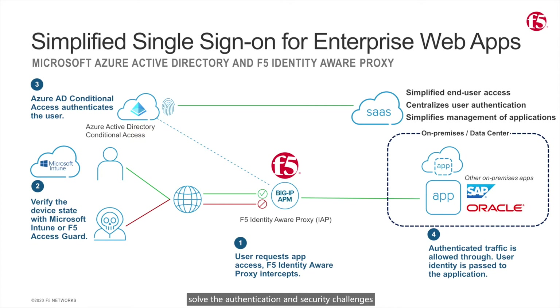Together, APM and Azure AD solve the authentication and security challenges presented by mission-critical on-premises and custom applications. Furthermore, APM helps extend Microsoft's advanced capabilities, including conditional access, Azure AD governance, and passwordless access to these applications.